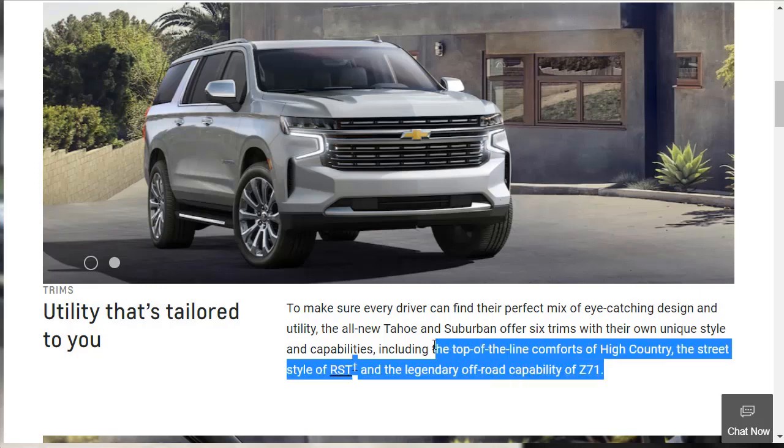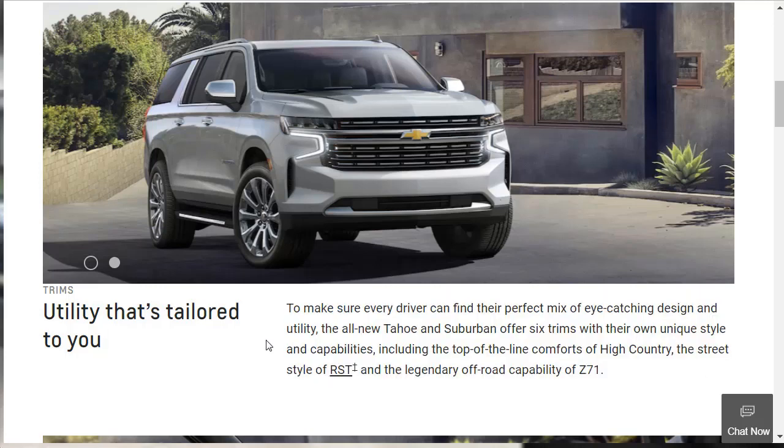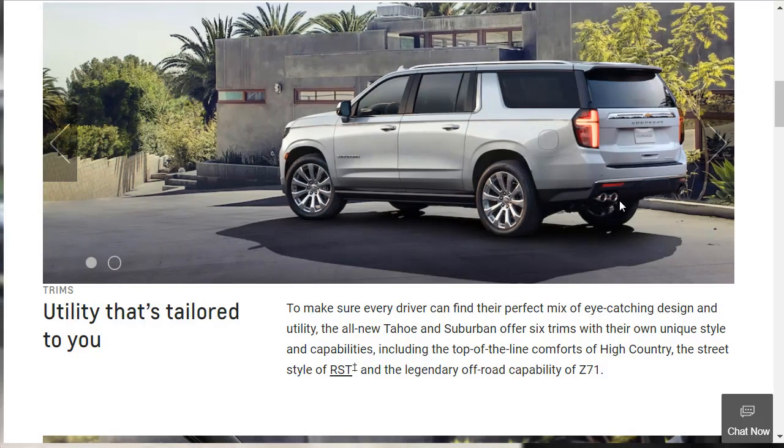The Tahoe and Suburban are offered in six trims with their own unique style and capabilities, including the top-of-the-line comforts of High Country, the street style of RST, and the legendary off-road capability of the Z71. The particular Suburban shown here has beautiful dual exhausts — the back end just looks gorgeous with that little extra piece down there as part of the rear bumper. The vehicles just evolve so nicely.